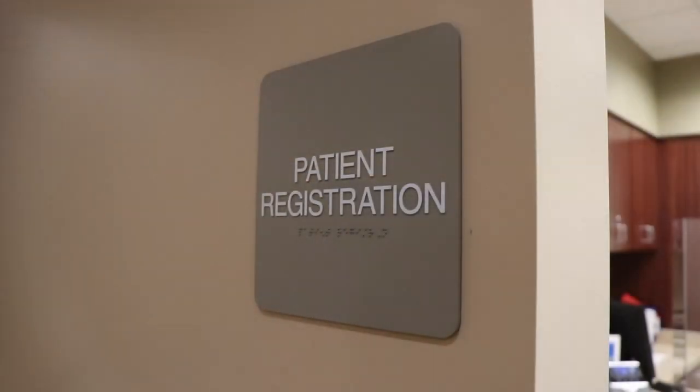Good morning. Welcome to Hux Radiation Oncology. If you just go right around this corner, Denise will get you registered. Good morning. You're going to be seeing Dr. Hare this morning.